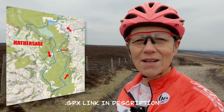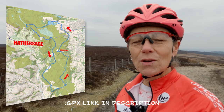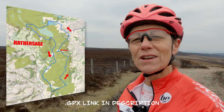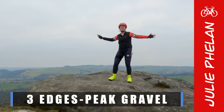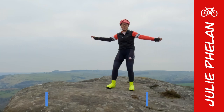I have got a wonderful route lined up for you today. It uses gravel roads, very small roads, it's got exciting descents, brilliant climbs and takes in three gritstone edges. I am a woman on the edge and it's flipping brilliant up here — great terrain, rocky riding, I am loving it.